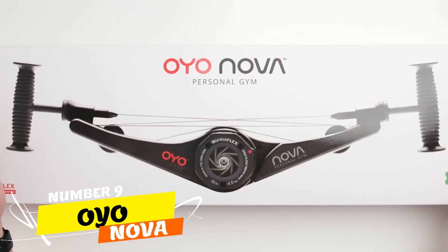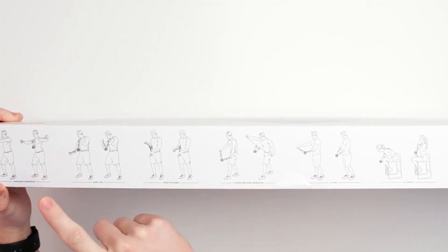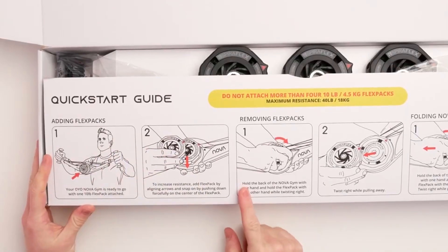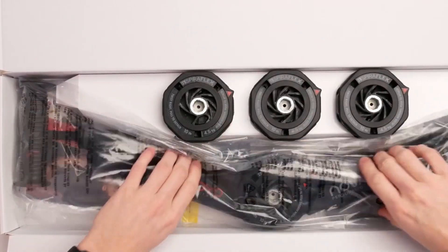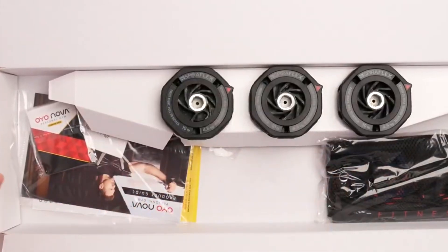Number 9. Featuring OEO Nova, your on-the-go fitness solution. This portable gym by OEO Fitness is a game-changer for weight loss and maintaining fitness. With up to 40 lbs / 18 kilograms resistance, it targets various muscle groups effectively. It's not just compact — it fits in your backpack, ensuring workouts anytime, anywhere.